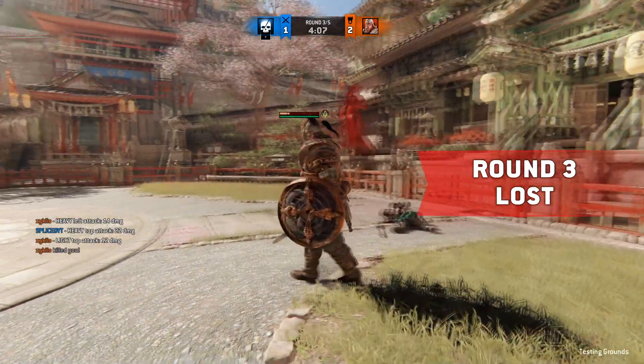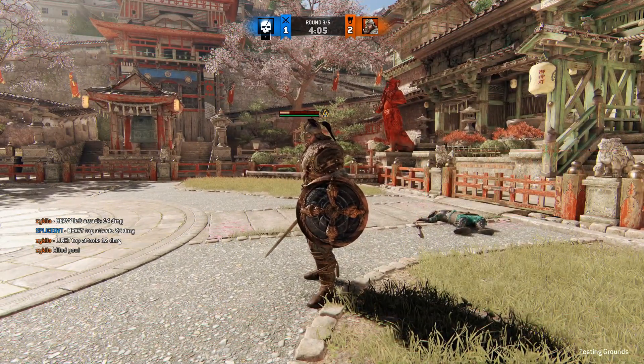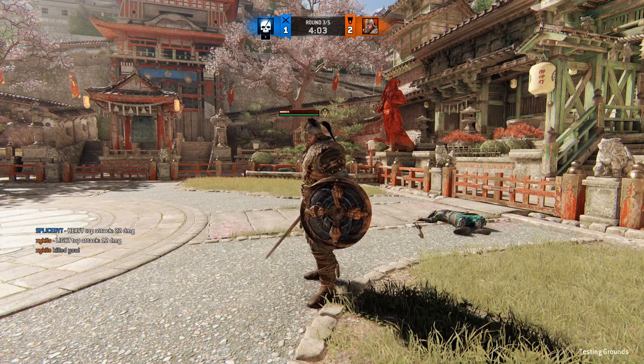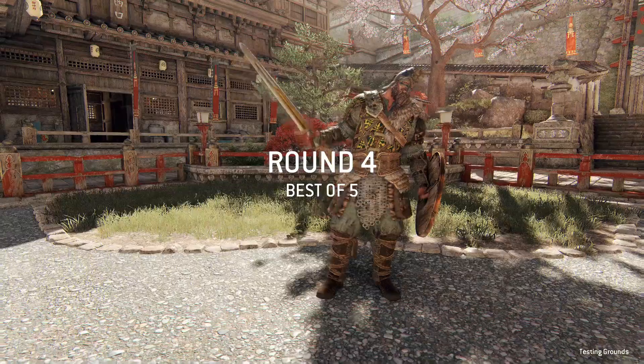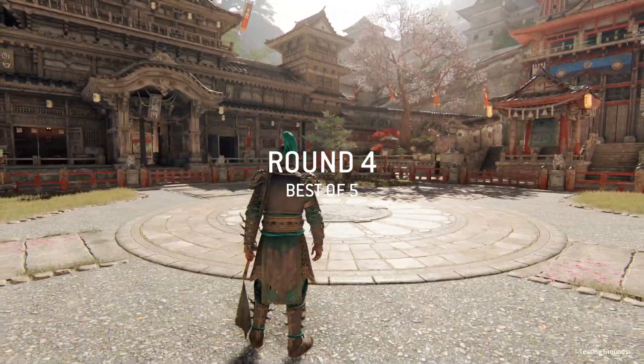I wonder if I can soft faint that. I'm going to try to soft faint it — maybe I can do it on neutral just to test. Damn, I don't even remember how to do the bomb strike with this character. I'm pretty sure it was like you just do it from neutral, can't you?